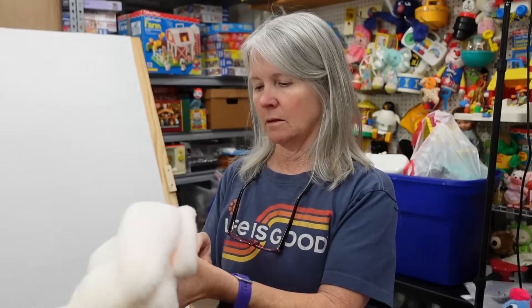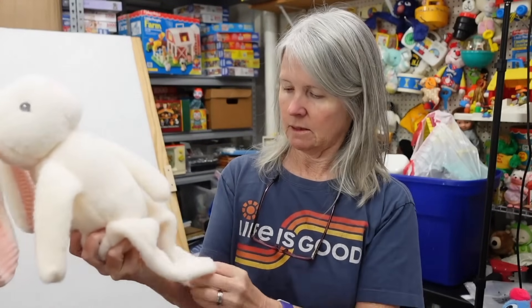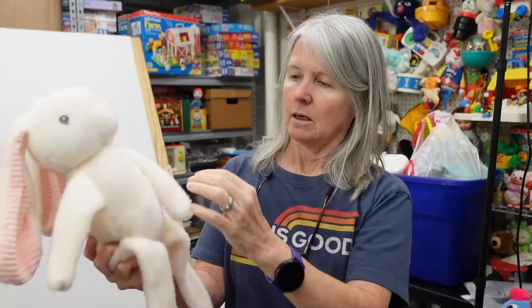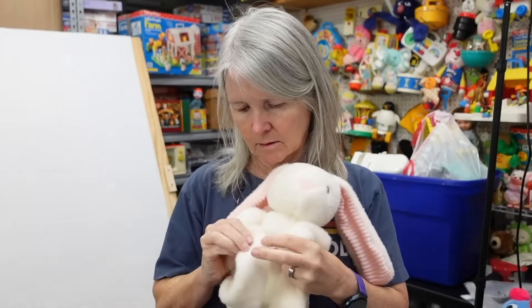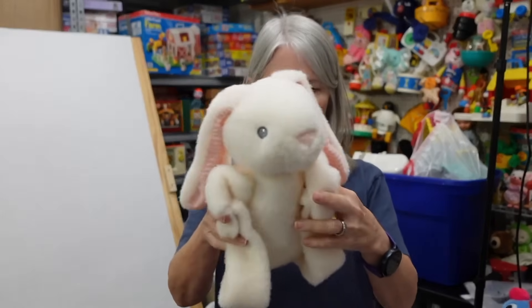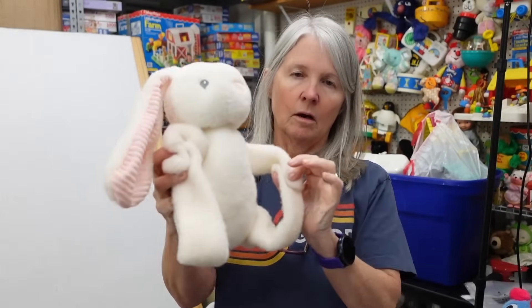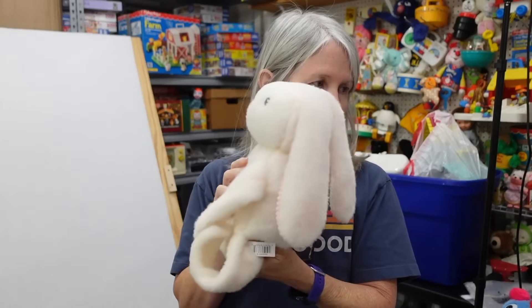A rattle — it is MTY International, very cute. It looks like it might hang or go around something — I bet it went around a blanket. This was probably like a blanket set. It can still be bread and butter.